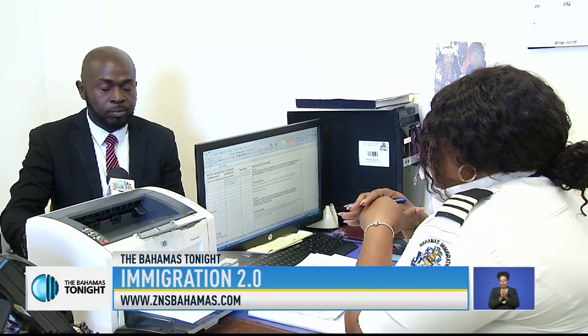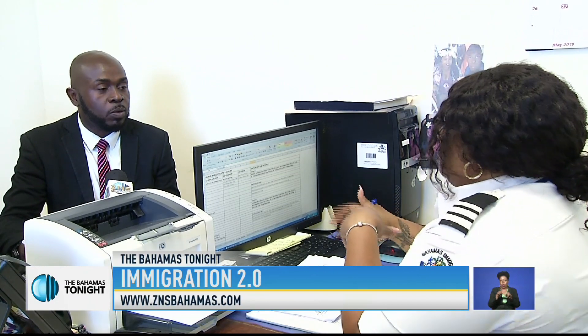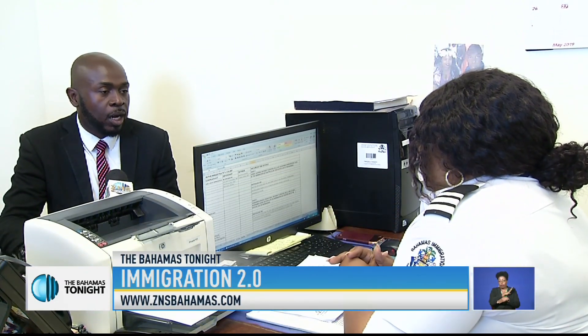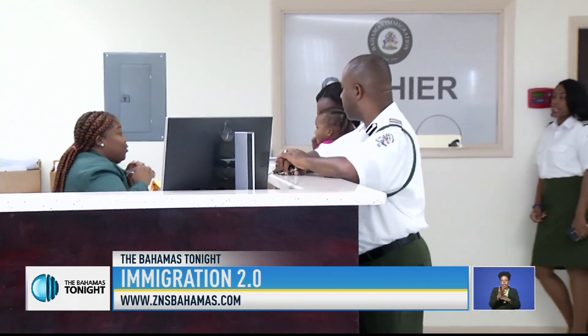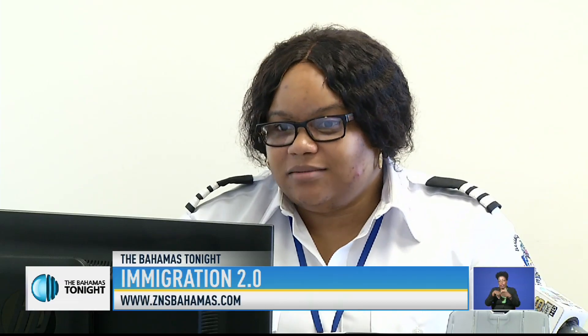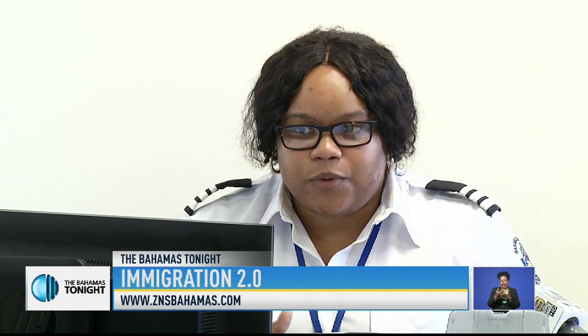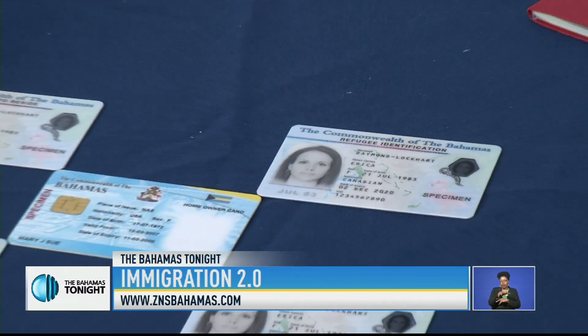Prosecution is also another important component of the office. Officer Avia Beckford explains that transparency is their key focus. The prosecution process is relatively quick. Not saying that we do not go into trial — we have, presently for this year, several trial matters that are now before the magistrate court. However, we try to get individuals before the court within 48 hours.